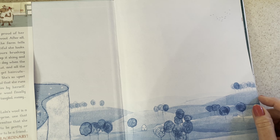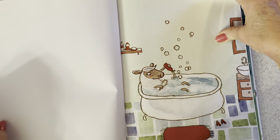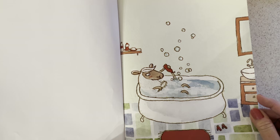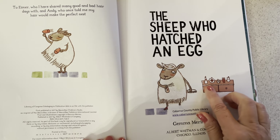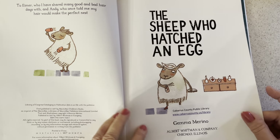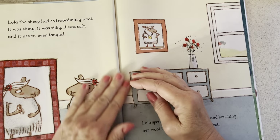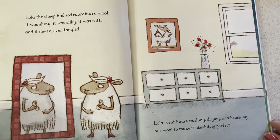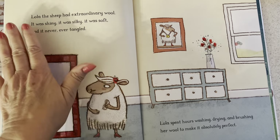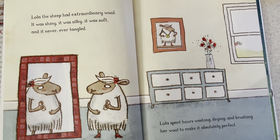Lola is upset about her wool being cut off and she hides herself. Here on the first page we see an illustration of Lola taking a bath, scrubbing her wool, with perfumes and all sorts of things she uses, and over here a hair dryer. Now we know this is a fun story — sheep don't really dry their own wool — but we will learn something new about sheep and about hatching eggs. We always begin at the beginning, on the left side of the page. We read left to right, and the left page first, then the next page.